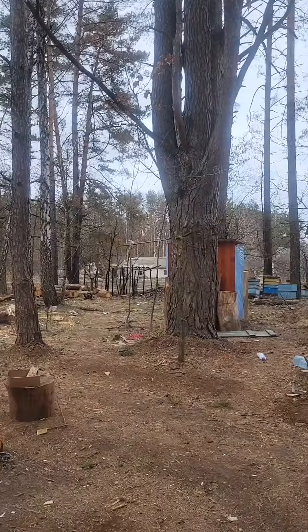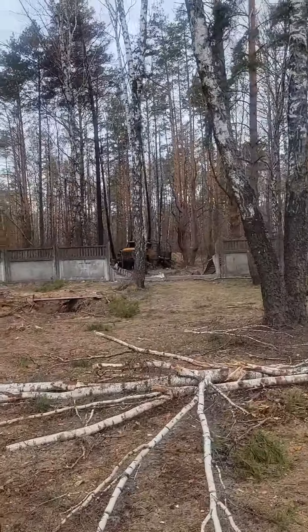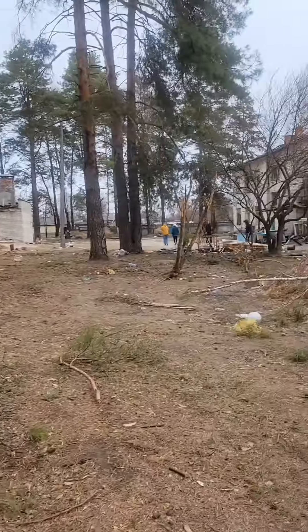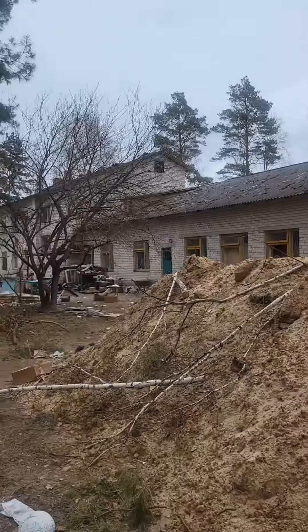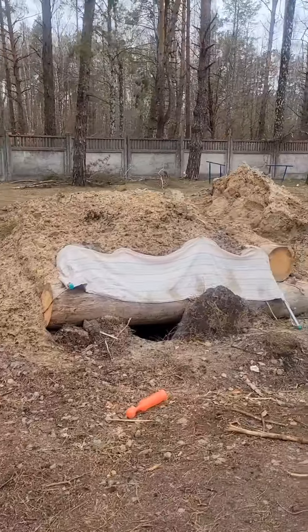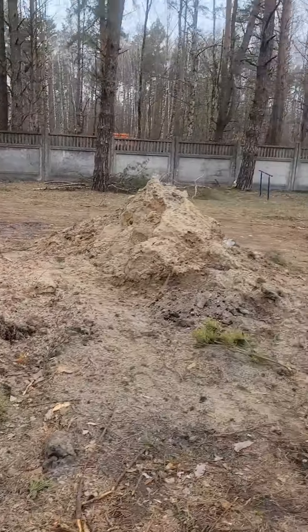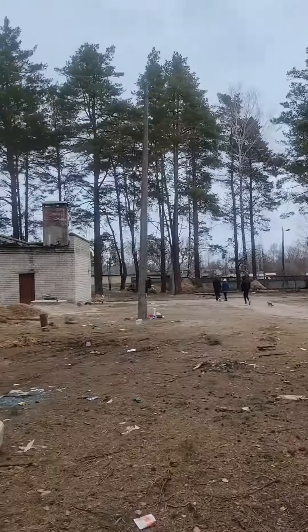It's insane. Fighting positions over here. Burned-out Russian truck. And this is the building they held all the villagers in. Another DFP, or defensive fighting position. Yeah, this was all Russian occupied.